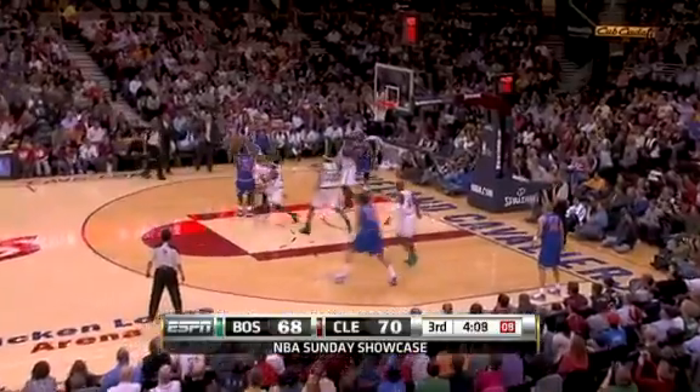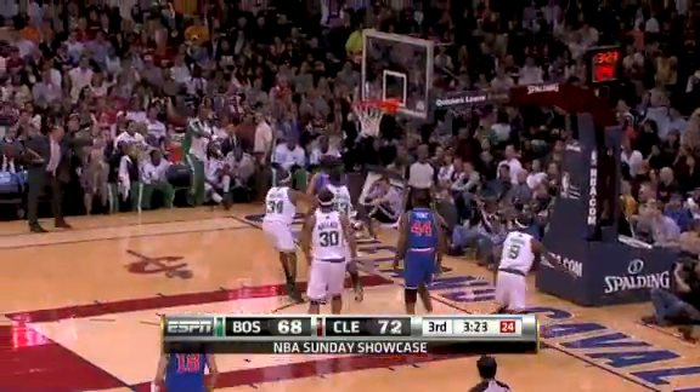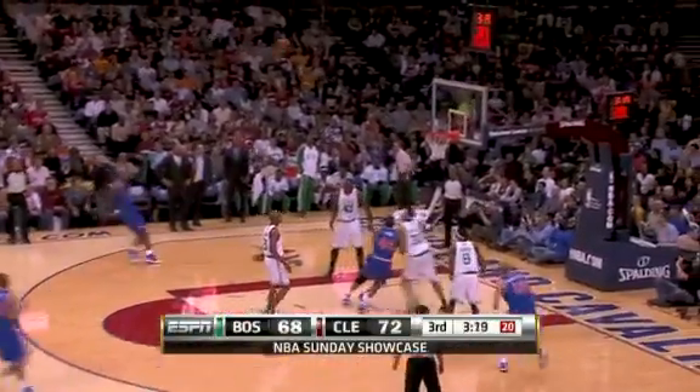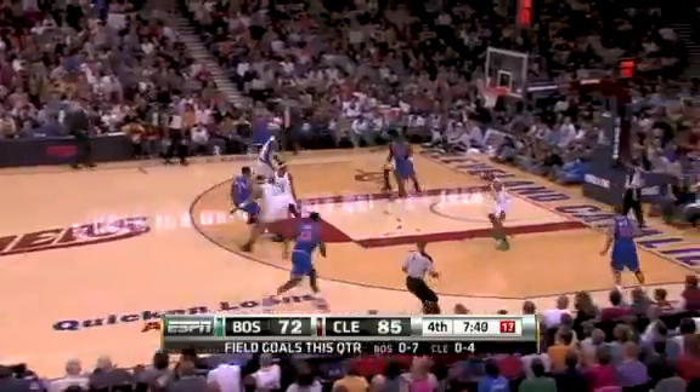Boston going to make a little noise in the East. LeBron had just six points in the first half, but wound up with 30. He really took over this basketball game, and I like that he didn't settle. He got himself to the free throw line — 16 free throws in that second half. Put a lot of pressure on that Boston Celtics defense.